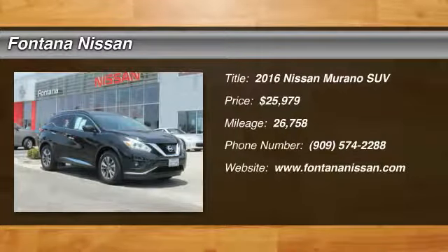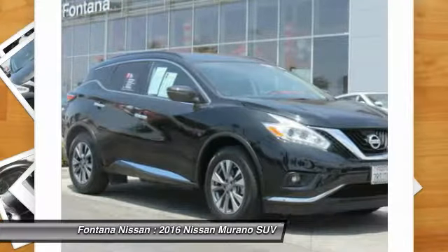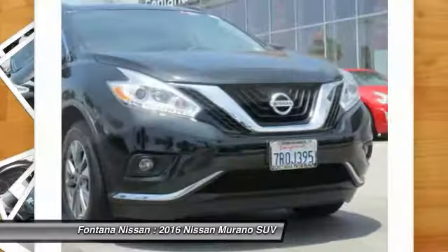You are going to love the 2016 Murano. The peace of mind of award-winning safety, including a 5-star rating for side impact crash safety, comes standard with the Nissan Murano.